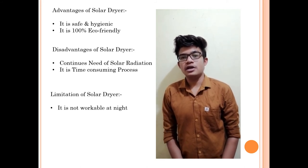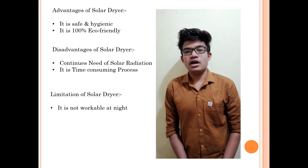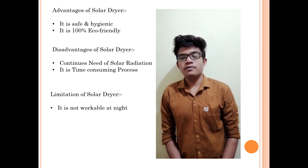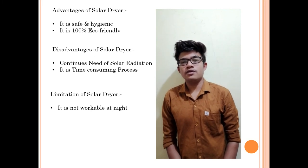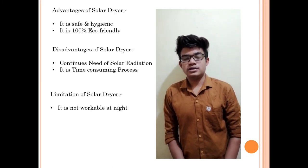Limitation of Solar Dryer: it is not workable at night. On behalf of my whole group, we are thankful to Zheel College for funding this project and giving us this beautiful opportunity.